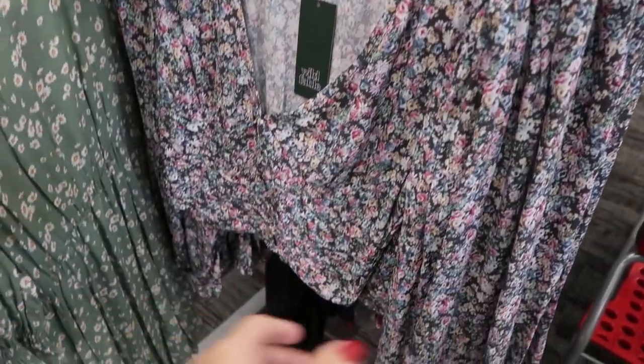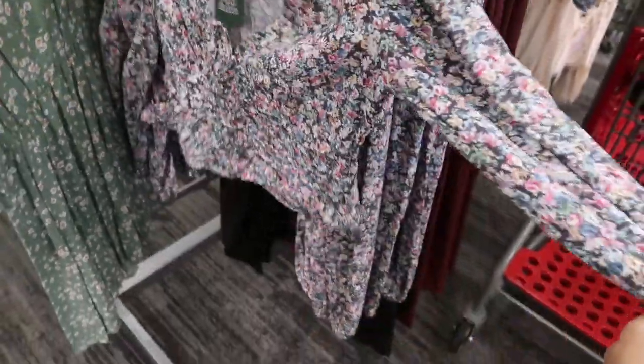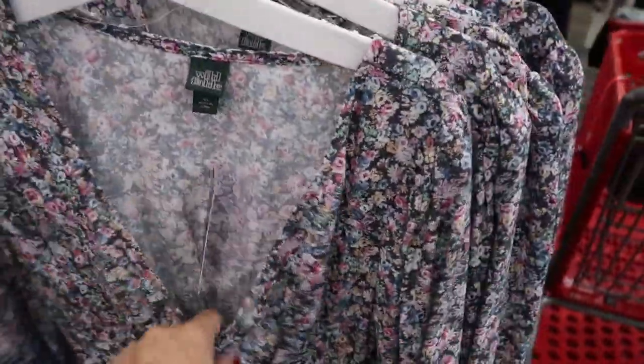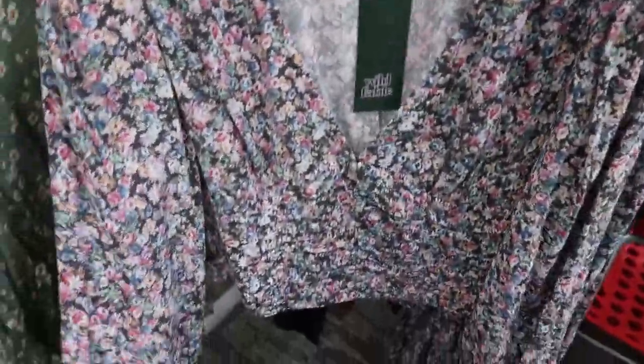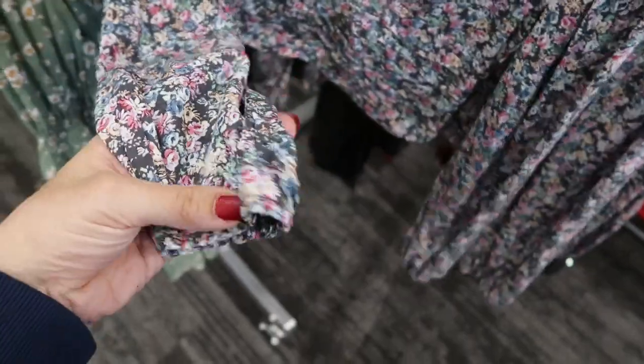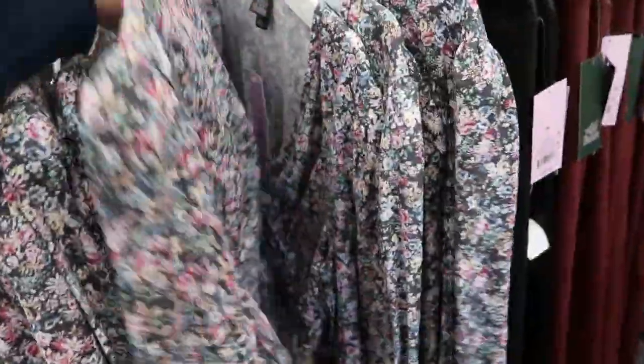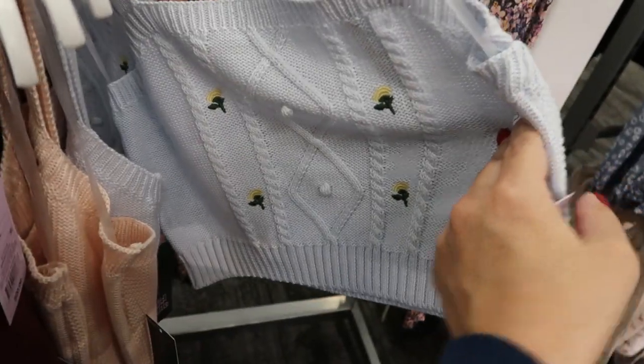Wild Fable also has these new crop tops for $20 — there's a V collar and the wrist has some smocking detail. You could size up if you don't want it as cropped. Here's the medium and the large — sizing up doesn't give you that much extra length though.